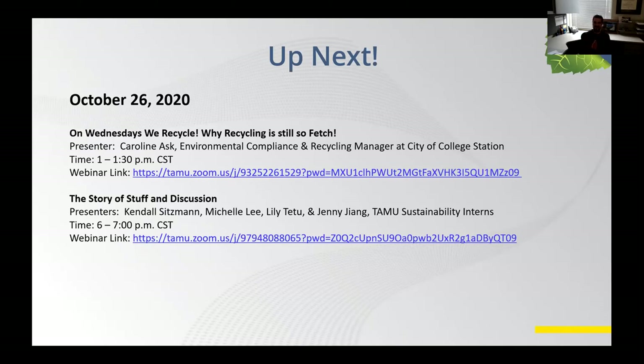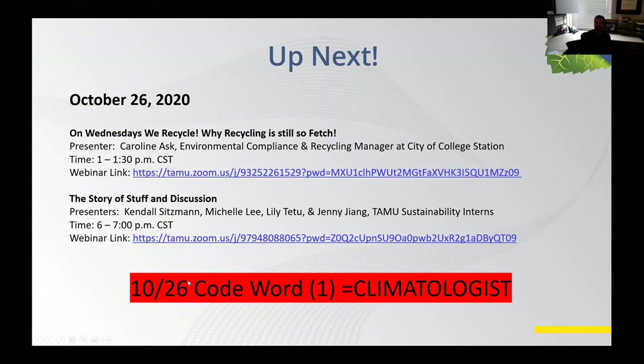Hope you all have a great day. And again, thank you so much, Dr. John Nielsen-Gammon — I appreciate your talk. And one last thing: there was a code word today, and the code word is 'climatologist.' So just keep track of that if you're trying to get those prizes.